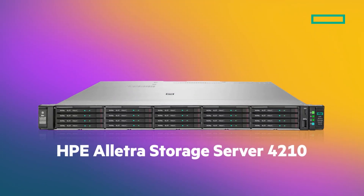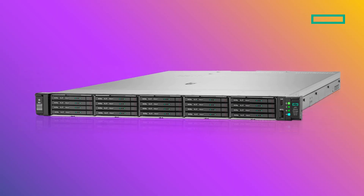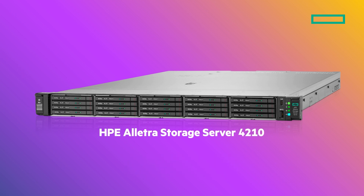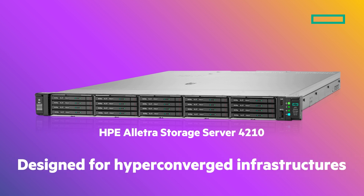That is why we built the HPE Electra Storage Server 4210. The HPE Electra Storage Server 4000 series are built for data-intensive applications. The new HPE Electra Storage Server 4210 is specifically designed for AI, real-time data analytics, NoSQL databases, and performance-sensitive software-defined storage. Designed for hyper-converged infrastructures, it can also be consumed as a service via HPE GreenLake.